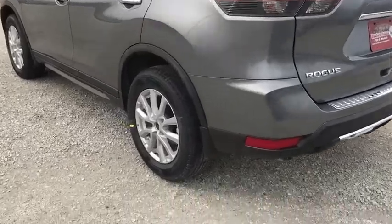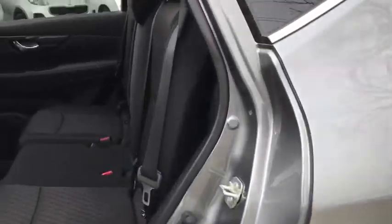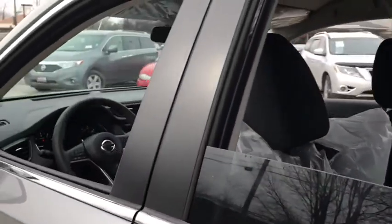Bluetooth, leather-wrapped steering wheel, power steering, adjustable steering wheel, aluminum wheels, keyless start, four-wheel disc brakes, cruise control, climate control, rear defrost.